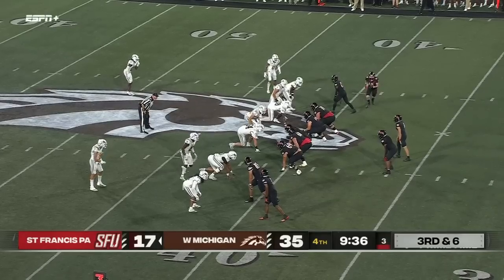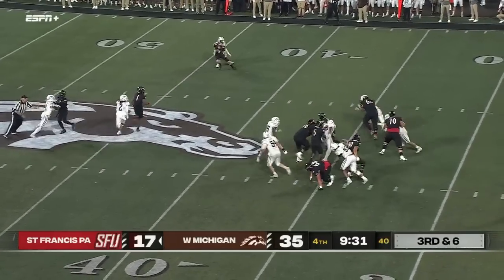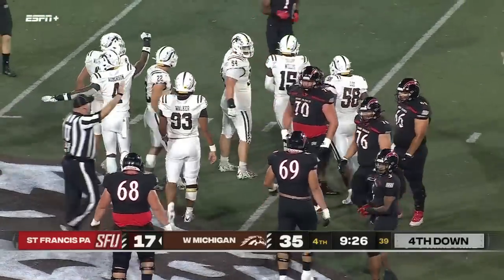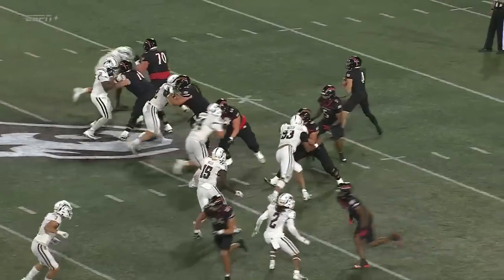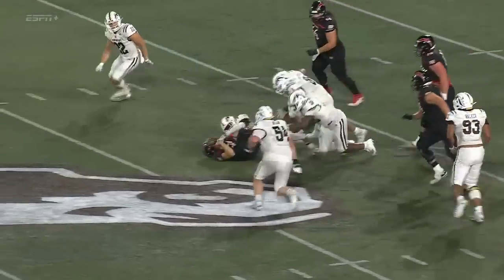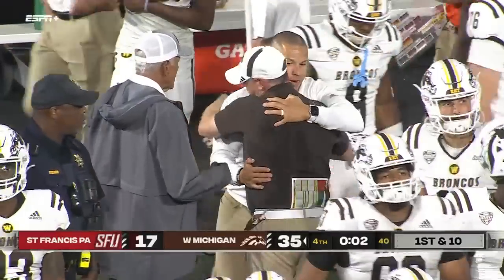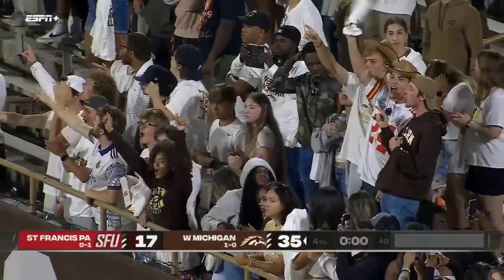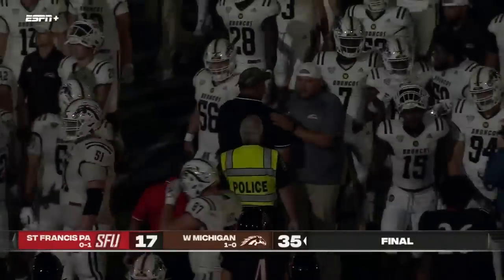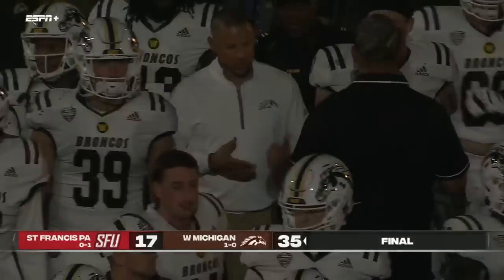Third and six. St. Francis trying to hang in there — Doyle will have to run, and no way. Broncos all over the place. They've been sending pressure on third down — it's going to be hard to block them for more than three seconds. Good coverage on the back end too. Western Michigan flying around. St. Francis is going to have some good football ahead of them. They didn't know what they were coming into against Western Michigan. The Broncos and the St. Francis Red Flashes will shake hands at midfield.